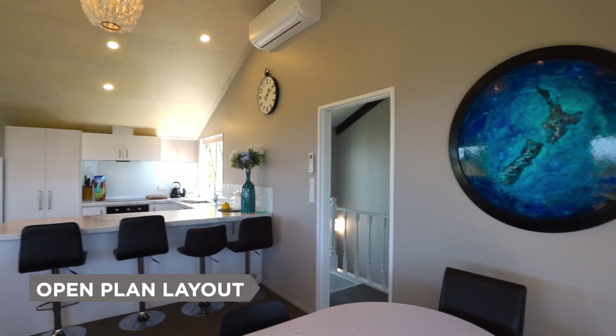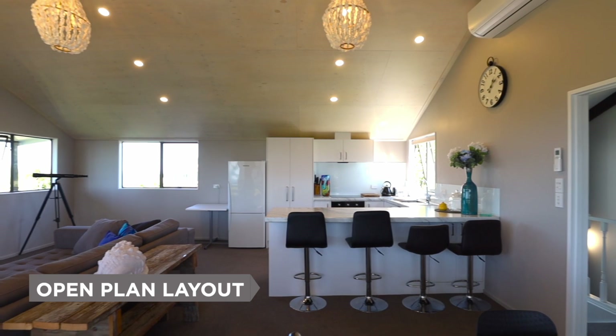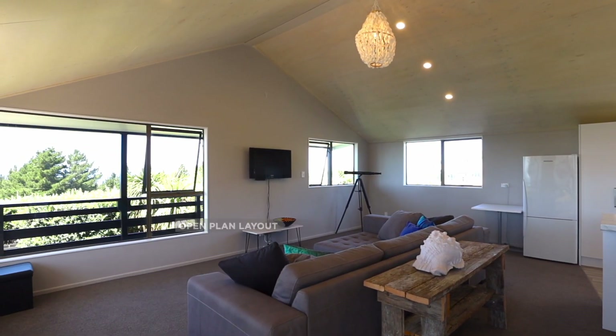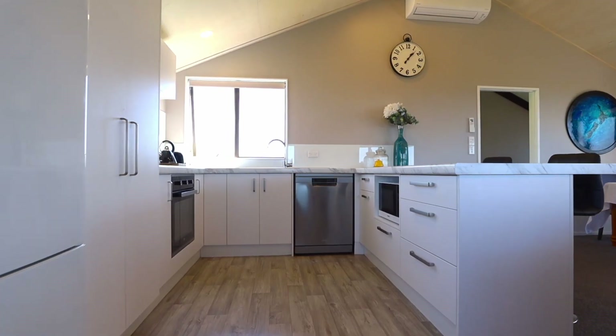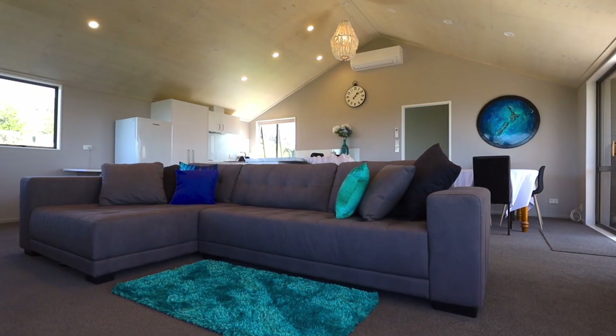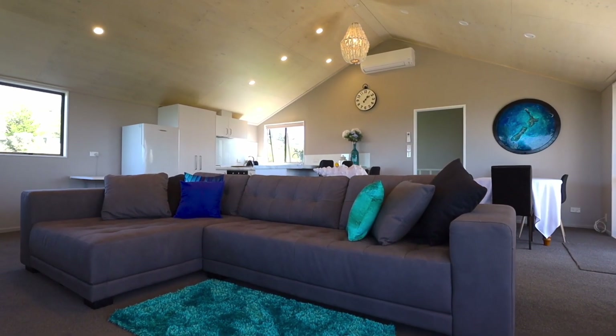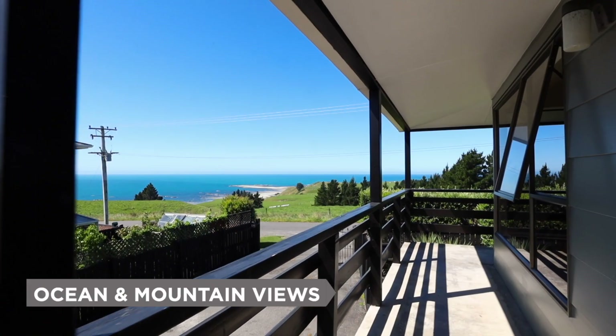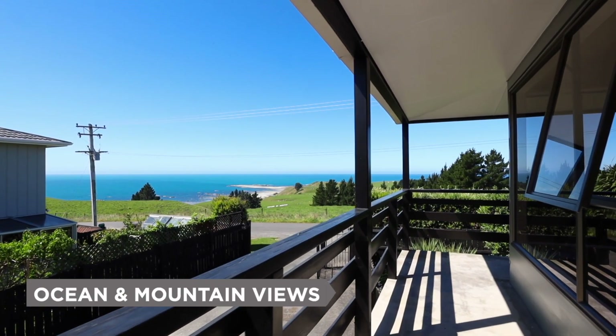Upstairs is the open plan layout of kitchen, dining, and lounge. Beautifully refurbished new kitchen. A wraparound veranda to take in all the views.